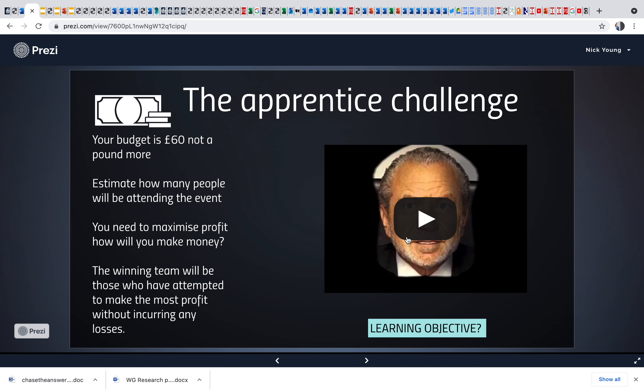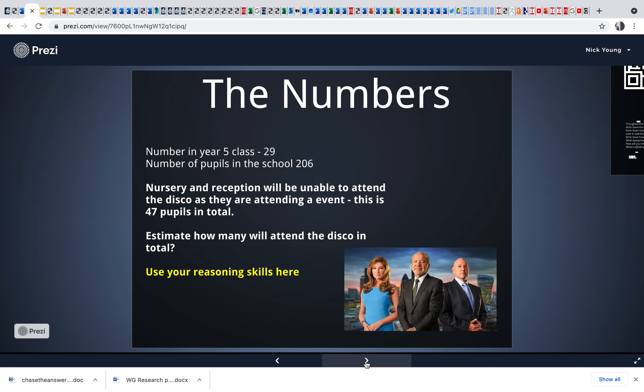Talk to them about the apprentice challenge. Each of the videos will talk you through the steps — it's really easy as a tutor to do this. Basically they've got a budget of £60. Talk to them about how many schools now are letting children run projects such as this. They're going to be running a school disco. First, they need to estimate how many people will be attending the event — thinking about how many are in the school, how many would potentially be sick, what age groups are available.